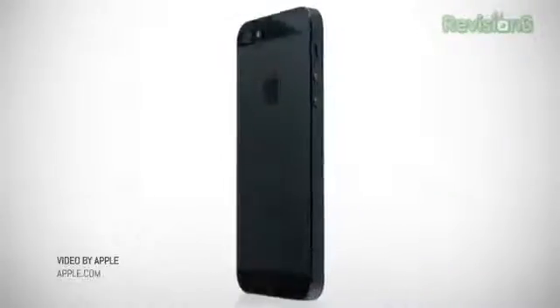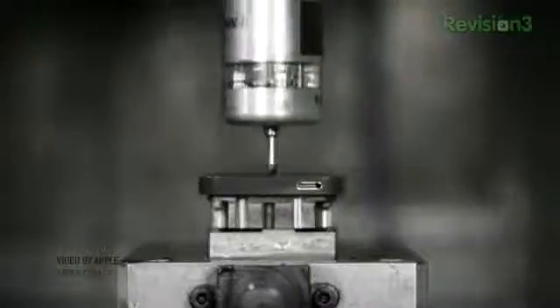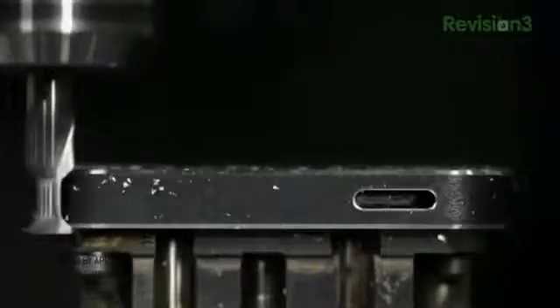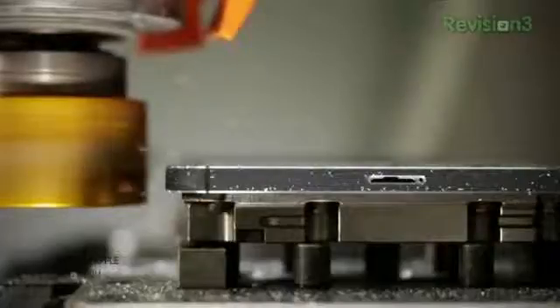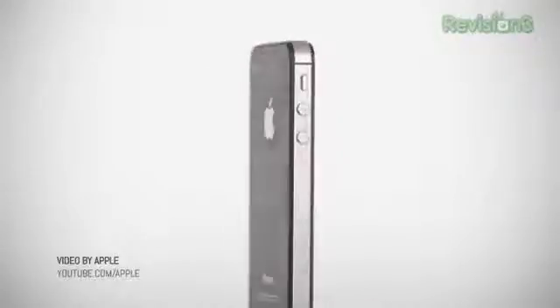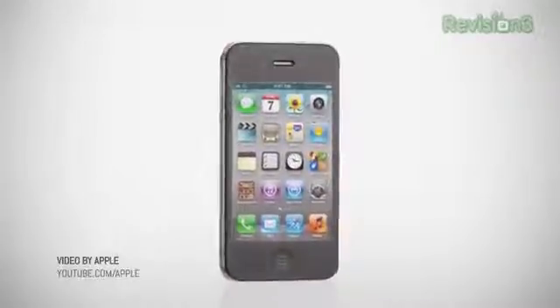Tim Cook came back to talk availability. The phone comes in two colors — black and white. The white version has an aluminum back; the black one has a black anodized backing. Same pricing as the 4S: 16GB for $199, 32GB for $299, and 64GB for $399. No 128GB, as some people might have thought. Pre-orders start September 14th — this Friday — shipping September 21st. The iPhone 4S is now cheaper at $99 for 16GB, and the iPhone 4 8GB is free.